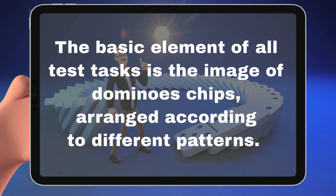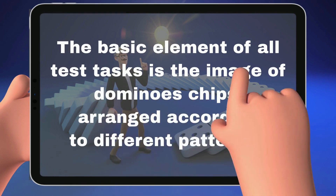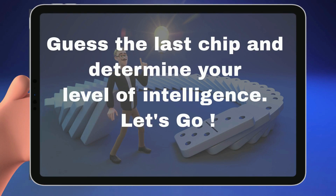The basic element of all test tasks is the image of domino chips arranged according to different patterns. Guess the last chip and it will determine your level of intelligence. Let's go!